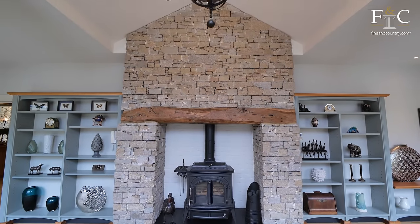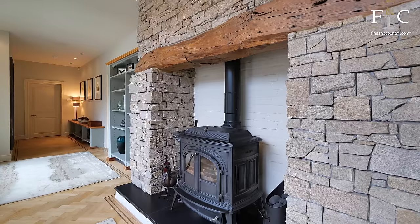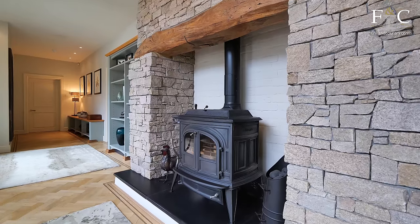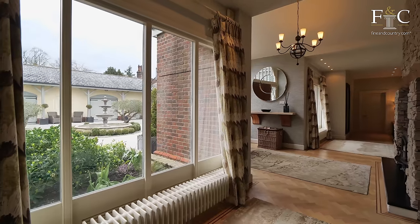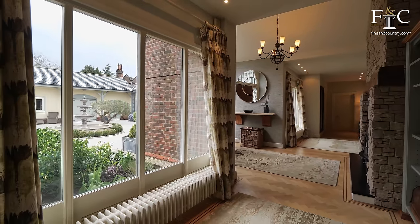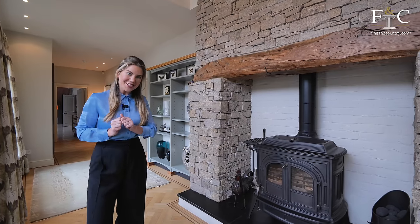You enter this property via this very inviting and luxurious entrance hall. The current owners have also chosen to put a log burner here, which is a brilliant feature. As soon as you come in, you're immediately greeted by this. The kitchen and dining room is just behind me here, so I'd like to explore there first.